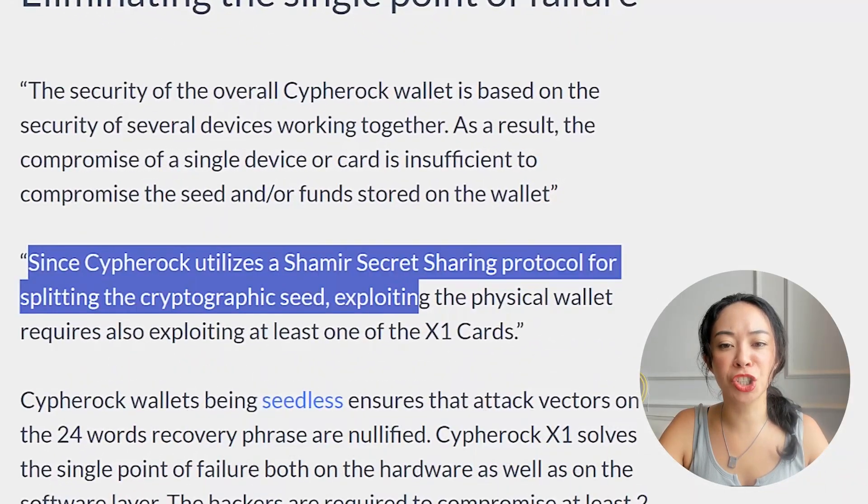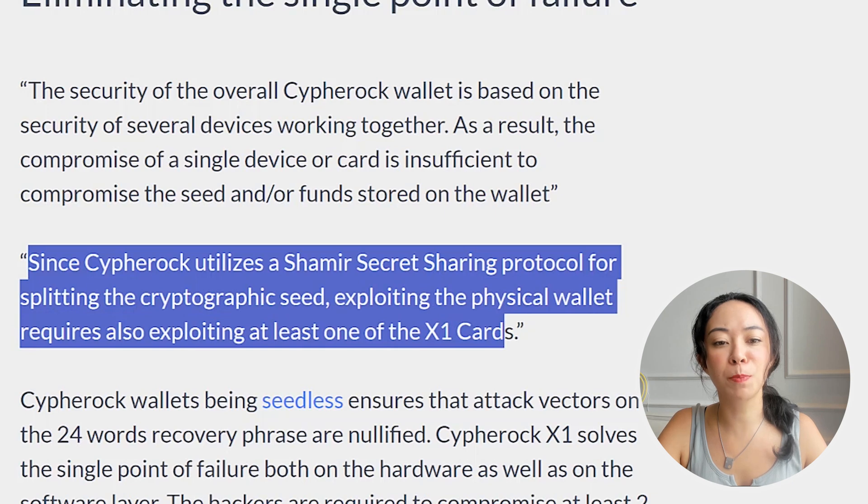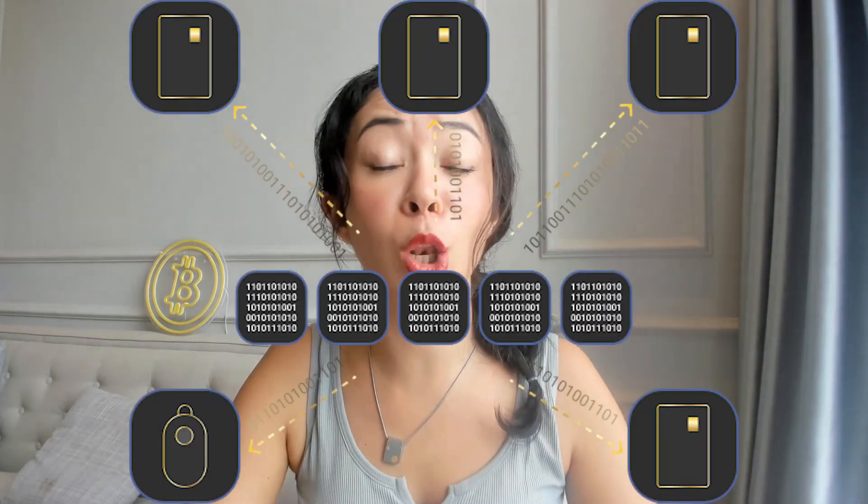Since Cypherock utilizes a Shamir Secret Sharing protocol for splitting the cryptographic seed, exploiting the physical wallet also requires exploiting at least one of the X1 cards. So if you lose just one card or just the wallet, you are totally safe. Remember to store the parts of your Cypherock wallet in different geographical locations.